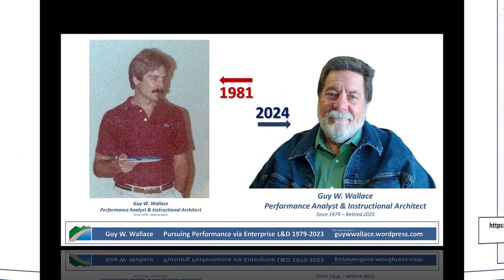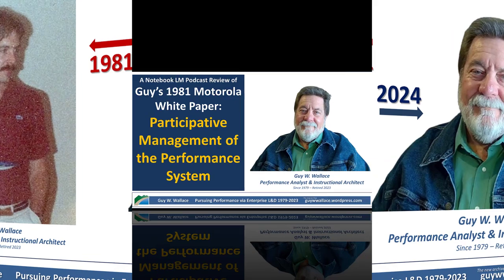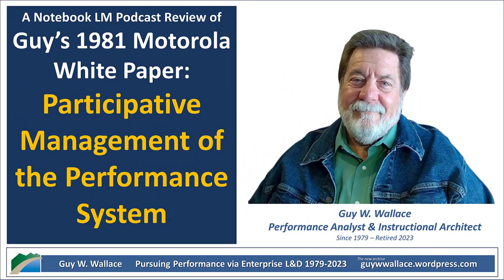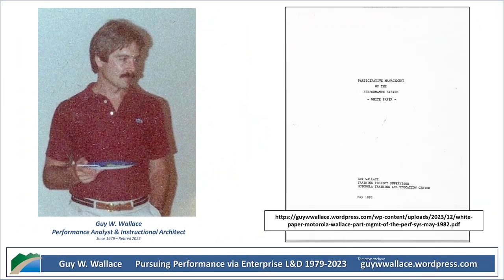He uses an analogy: imagine you take your car to the mechanic because it's making a weird noise. Instead of actually taking the time to figure out what's wrong, the mechanic just starts checking your tire pressure and your fluids — treating the symptoms without addressing the root cause. Wallace relates this back to Juran's idea of a diagnostic journey — a much more deliberate, methodical approach to problem solving. You don't just jump in with solutions; you take the time to really understand the problem, figure out what's causing it, come up with a targeted solution, and then implement it and see if it actually works. So it's just as important to understand the why behind a problem as it is to have the tools to fix it.